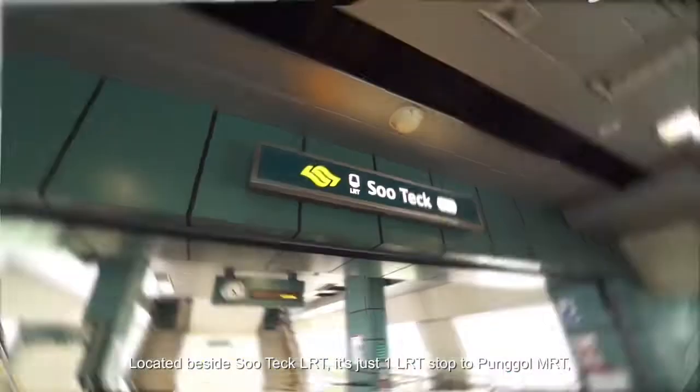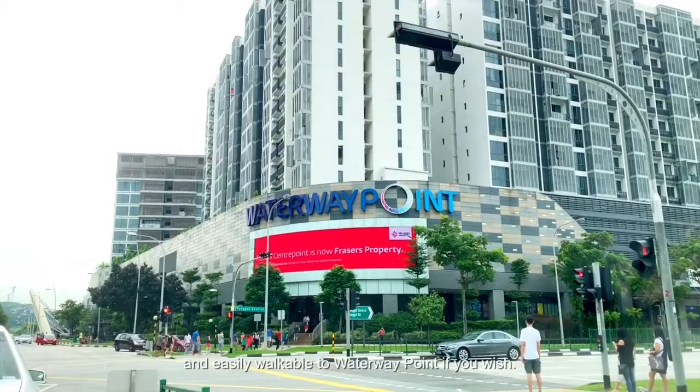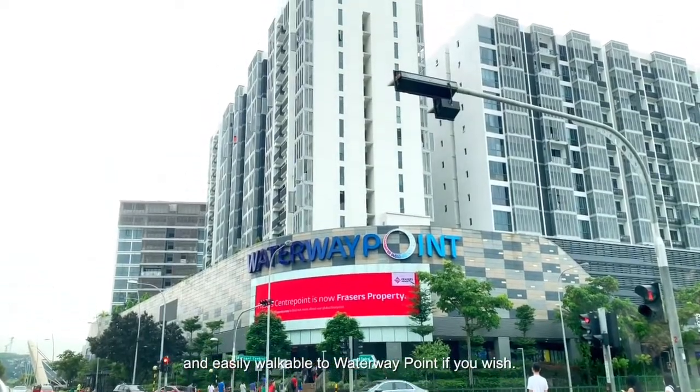Located beside Sengkang LRT, it's just one LRT stop to Punggol MRT and easily walkable to Waterway Point if you wish.